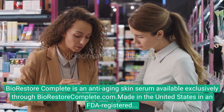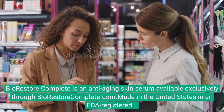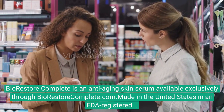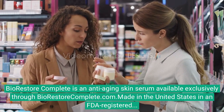BioRestore Complete is an anti-aging skin serum available exclusively through BioRestoreComplete.com, made in the United States in an FDA-registered, GMP-certified facility. BioRestore Complete uses 100% natural ingredients to achieve targeted anti-aging effects.